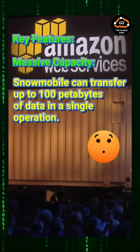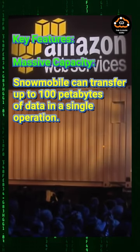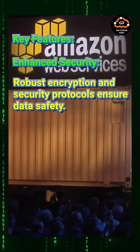Key features. Massive capacity: Snowmobile can transfer up to 100 petabytes of data in a single operation. Enhanced security: robust encryption and security protocols ensure data safety.